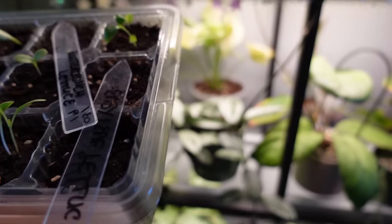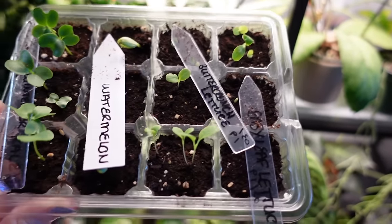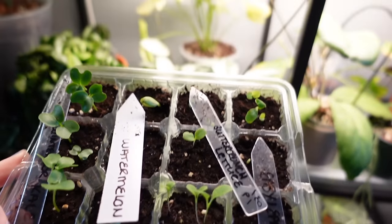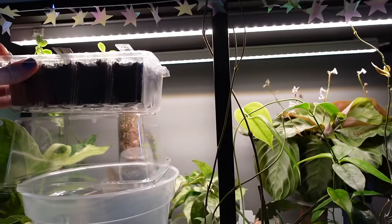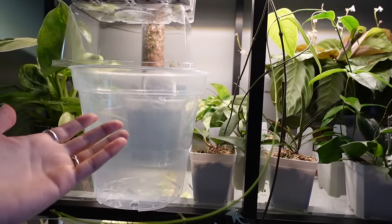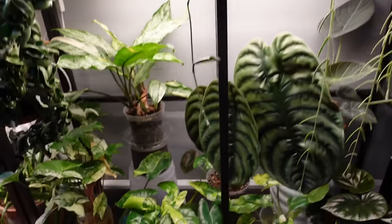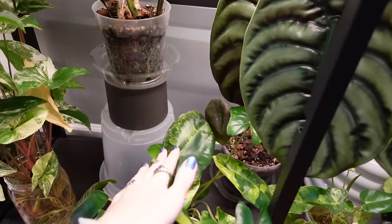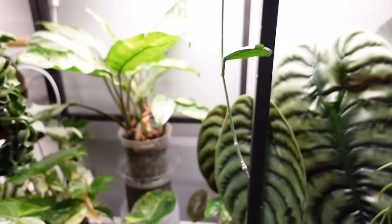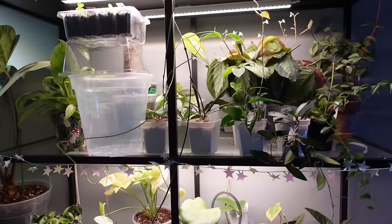These seedlings are not very old yet — I think it's mostly kale and lettuce in this one — but they need to be really close to the grow lights. I kind of lower them down as they grow. I have stacked pots, and I actually do this for my houseplants too. Down here I have a bunch of different pots stacked just to get plants where they need to be in relation to the grow light.